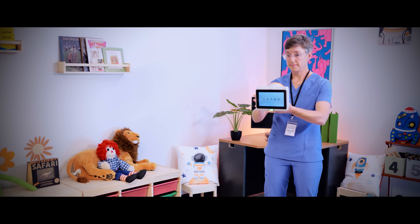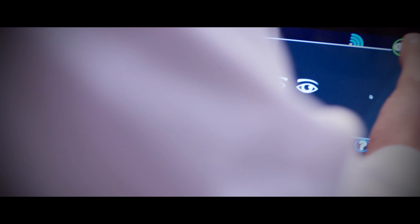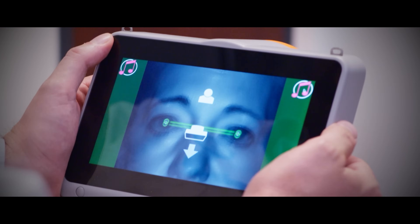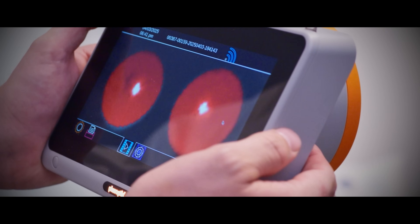Farsightedness, nearsightedness, astigmatism, anisometropia, anisocoria, and strabismus. Plus, on-screen red reflex testing can make cataracts and other media opacities visible on-screen.